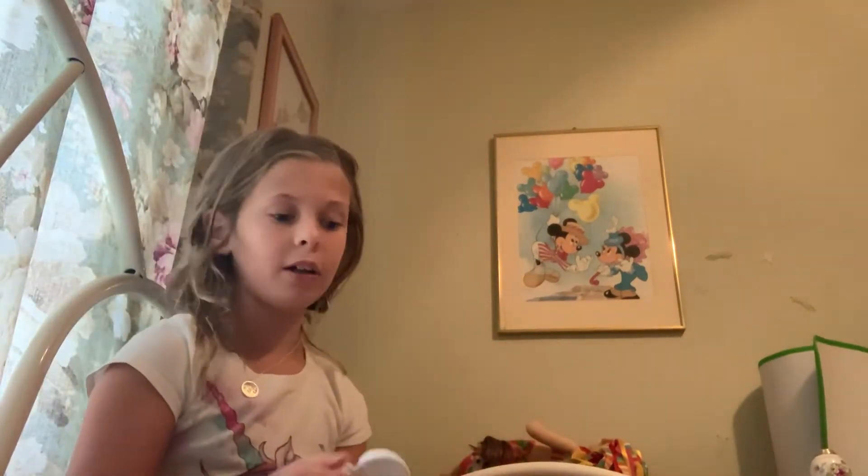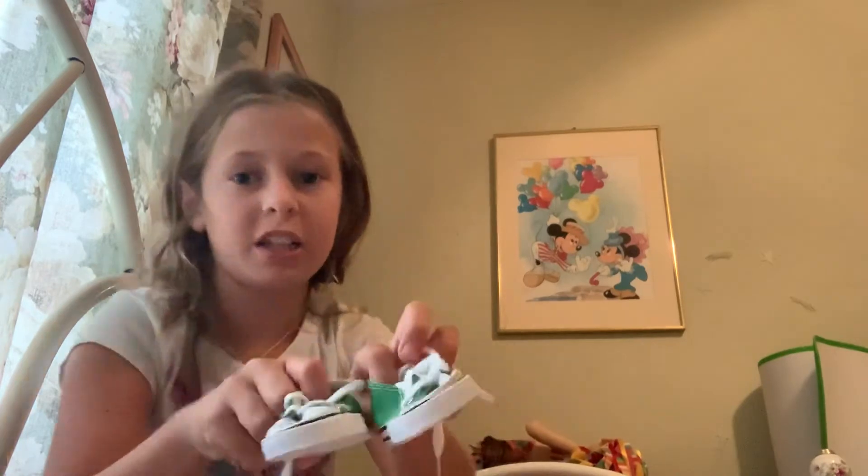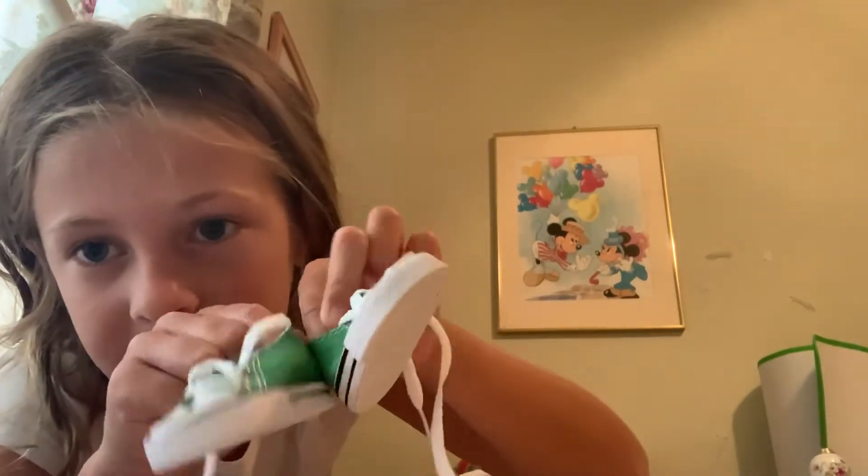A lot of these have not been opened yet — I think most of them haven't been opened. I've already seen all of these but I just got them today. Look, they're so cute!